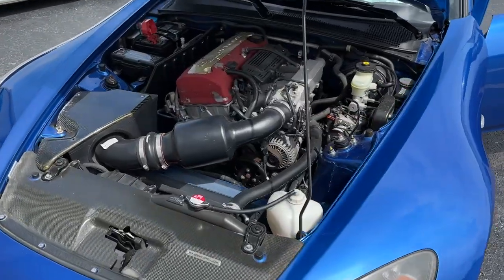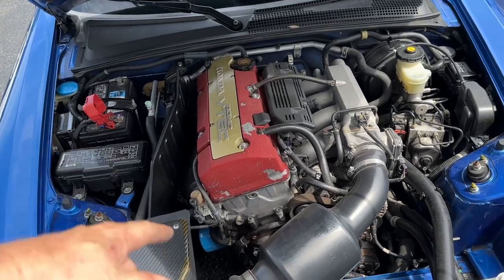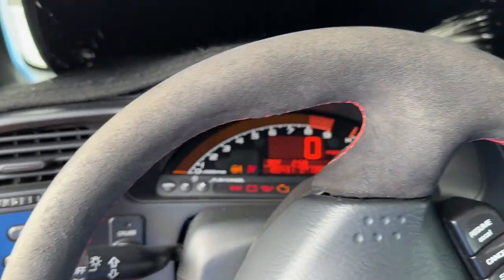A vehicle just got dropped off — it doesn't start. It was driving and then all of a sudden it didn't want to start at the gas station. Battery is dead. We're going to fully charge the battery and then start looking it over to see what's going on.